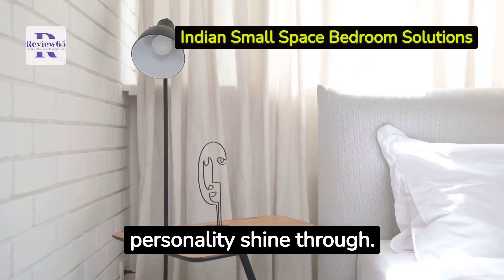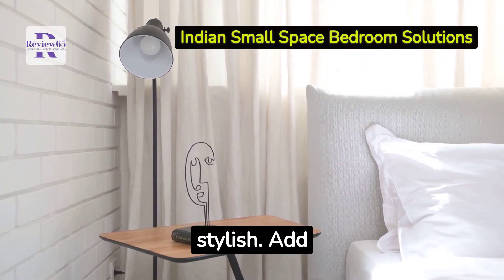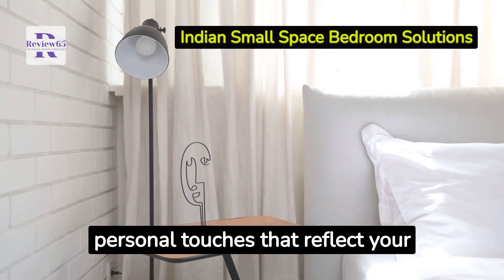Lastly, let your personality shine through. Your bedroom might be small, but it can still be stylish. Add personal touches that reflect your taste and style.